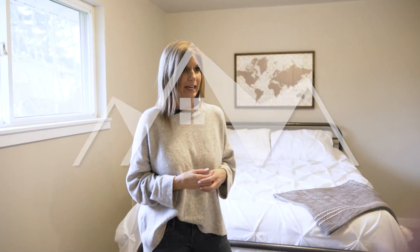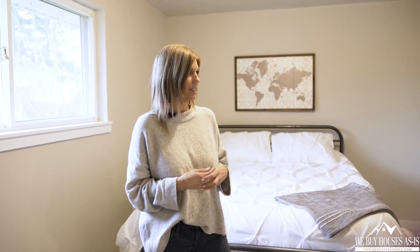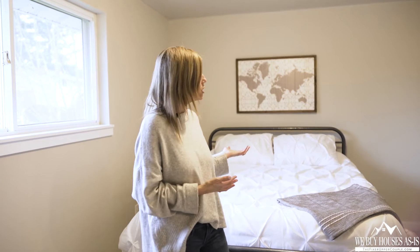We're here in the master bedroom, just taking a look at the light staging that we do. We like to do some light staging just to give you an idea of how your things can look so that you can visualize.